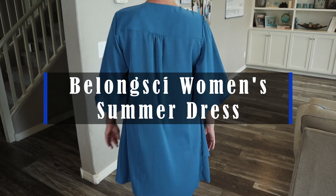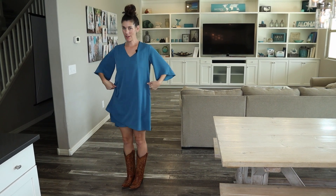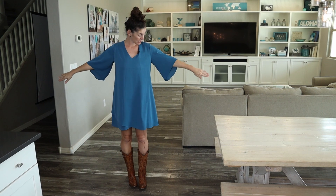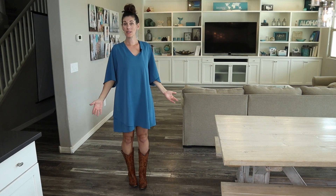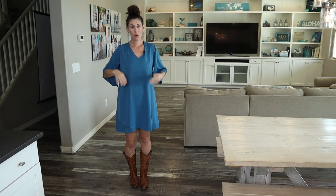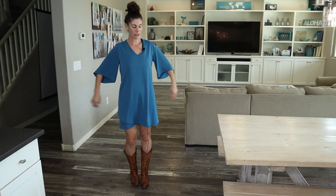Hey guys, this is the Belongsi Women's Summer Dress. Very flowy. I am a medium, a very true medium, and this is the medium size, and this is the way it's meant to fit. So if you want it to be slimmer, then go a size down, or just add a belt to it if you want.